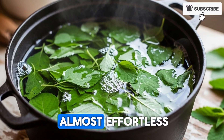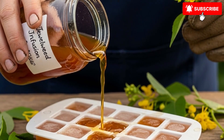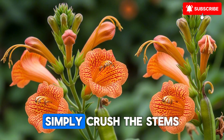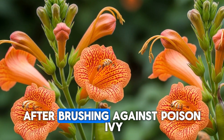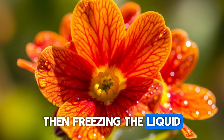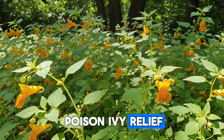Growing jewelweed is almost effortless if you have a shady area with consistent moisture. It self-seeds prolifically, so once you establish a patch, it'll return year after year. Simply crush the stems and rub the sap directly on exposed skin after brushing against poison ivy, or make a strong infusion by simmering the stems and leaves, then freezing the liquid in ice cube trays for future use. Have you ever tried using jewelweed for poison ivy relief?